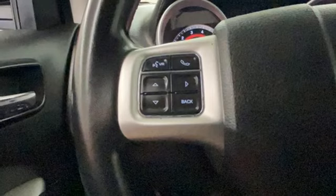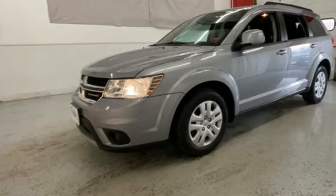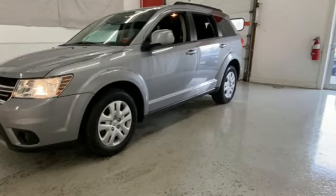Dodge doesn't do middle-of-the-road. Leave average in the dust. There's even more to see in person. Take it for a test drive today.